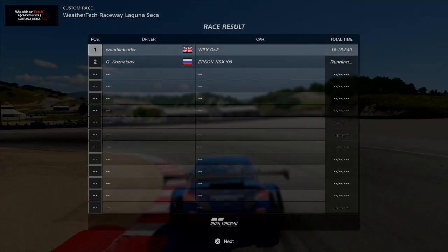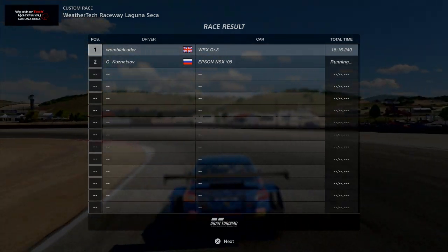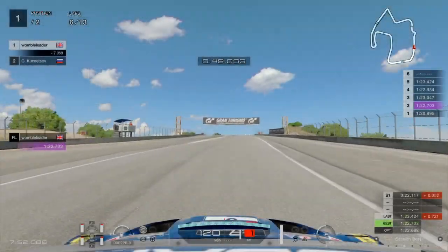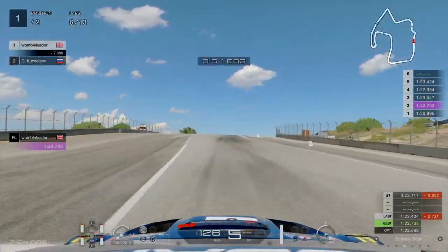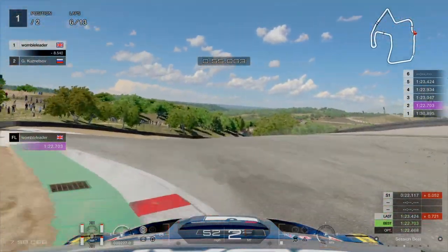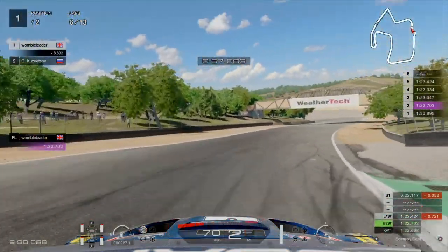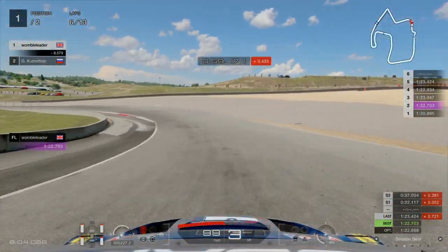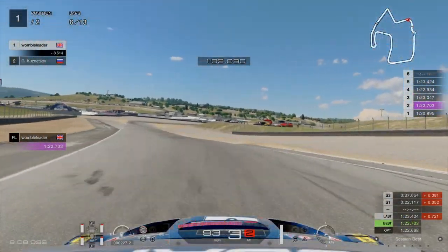The finishing time on screen was 18 minutes 16.2 seconds, and as I said it was a very poor run — I certainly think I could take three or four seconds off that without too much of an issue. You may be asking, if you're a fairly new player without much game knowledge, why are you driving with such worn tires? Let's take a look at why.